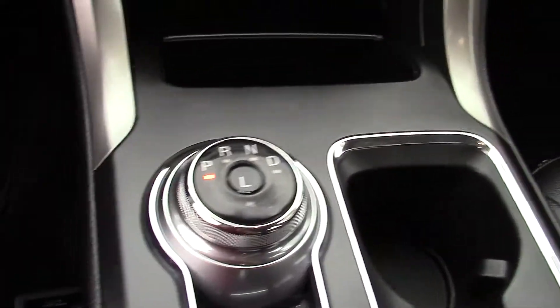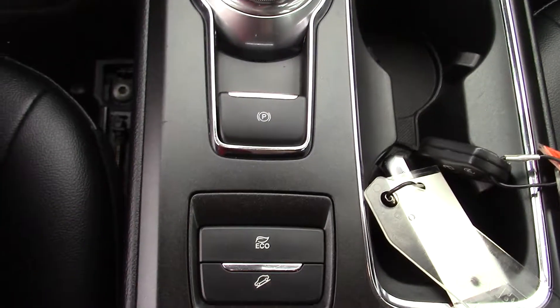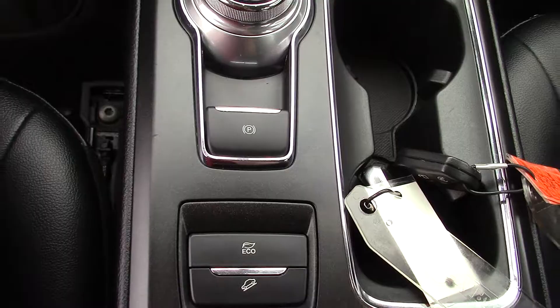New shifter knob on the vehicle, so it's a rotary shifter knob — it's proven technology. Electric parking brake, and then the eco mode there for the hybrid, just showing you how well you're using it.